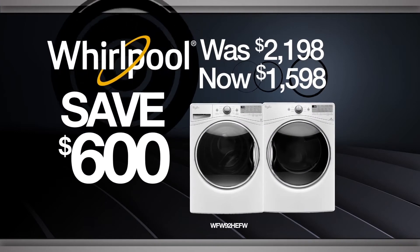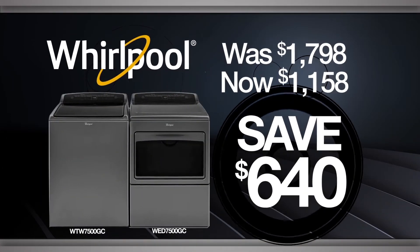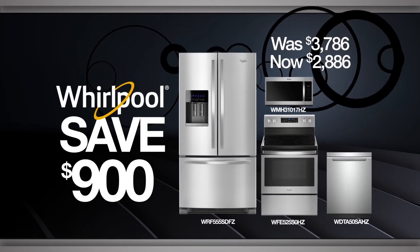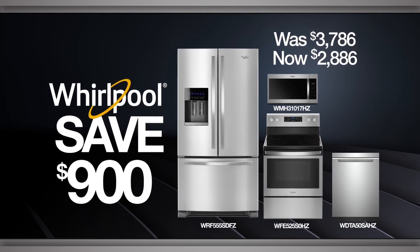Like this laundry pair with Load & Go Steam Clean technology. Or keep an eye on your clothes with this pair's EasyView frameless design. Upgrade your kitchen and wow holiday guests with this fingerprint resistant stainless steel four piece kitchen suite.